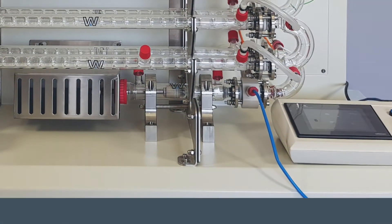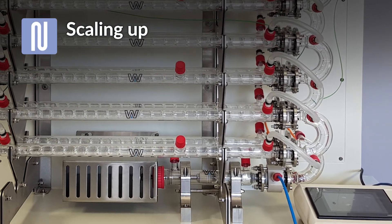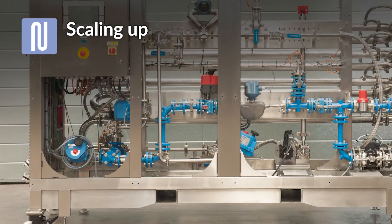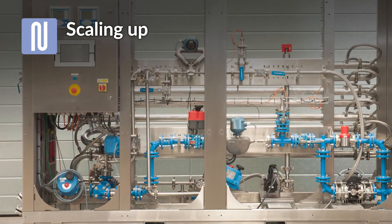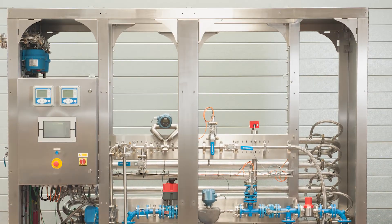The smallest production unit is based on the DN15 platform, for production in the range of one kilogram or two pounds per hour. A range of larger units with throughputs up to 25 kilograms per hour are also available and can be tailored to suit your production requirements.